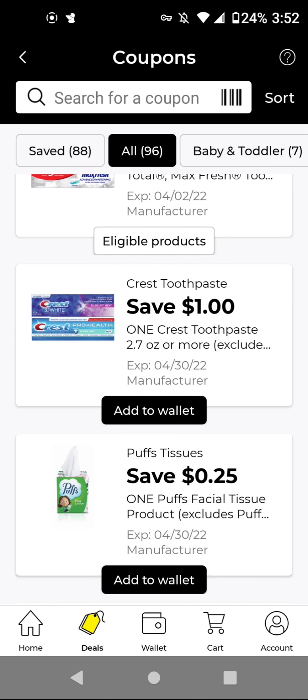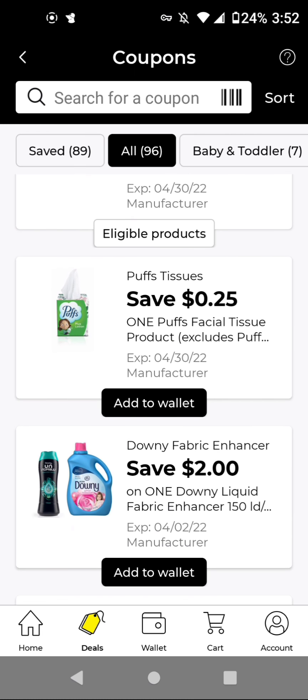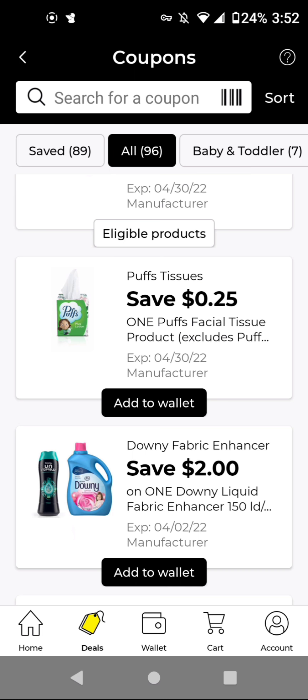Here is a possible glitch deal. If you get the Crest Plus Scope Complete 2.7 ounce toothpaste, I think it is located in the child size section. Those are $1, but with this $1 off digital it'll be free. It may not be a glitch deal because it does say 2.7 ounces or more, so it is a freebie if you get one of those. The Puff's Tissue is $1.65. With its $0.25 off digital, it'll be $1.40.